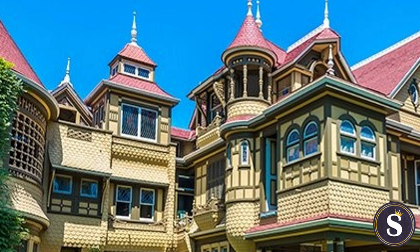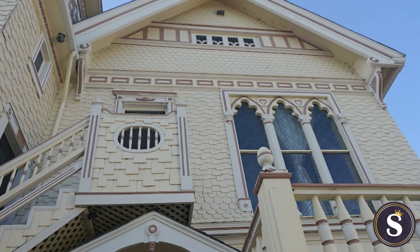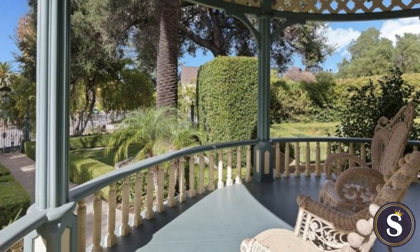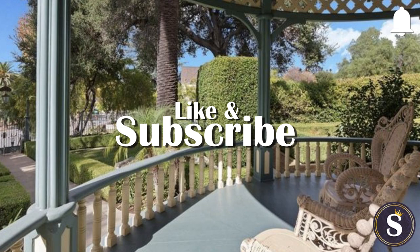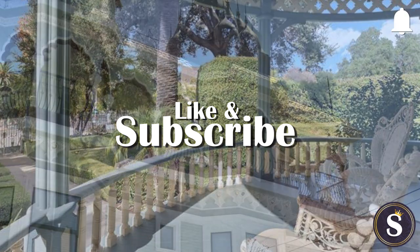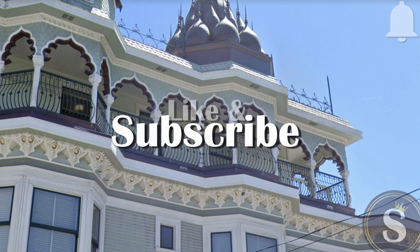And that's it for the 17 most jaw-dropping Victorian mansions in California. So which of these did you like the most? Which mansions are you looking forward to seeing? Are there any that we missed that you feel should have made this list? If there's anything else you'd like to mention, feel free to share it in the comments below. If you got any value out of this video, be sure to like, subscribe, and click on the bell icon so you never miss out on another video. Thanks for watching, and we'll see each other next time.